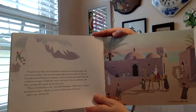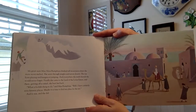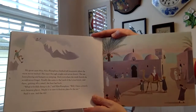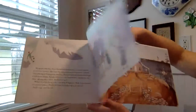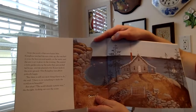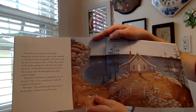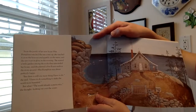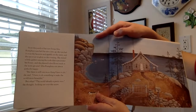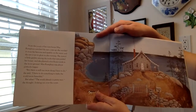Finally she came to the land of the lotus eaters, and there, getting off a camel, she hurt her back. 'What a foolish thing to do,' said Miss Rumphius. 'Well, I have certainly seen faraway places. Maybe it is time to find my place by the sea.' And it was, and she did. From the porch of her new house, Miss Rumphius watched the sun come up. She watched it cross the heavens and sparkle on the water, and she saw it set in glory in the evening. She started a little garden among the rocks that surrounded her house, and she planted a few flower seeds in the stony ground. Miss Rumphius was almost perfectly happy. 'But there is still one more thing I have to do,' she said. 'I have to do something to make the world more beautiful. But what?' The world already is pretty nice, she thought, looking out over the ocean.